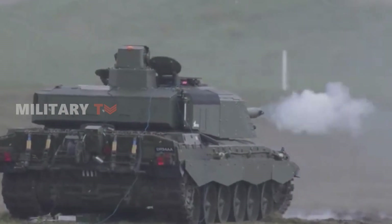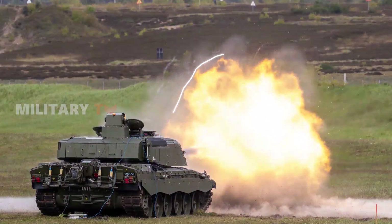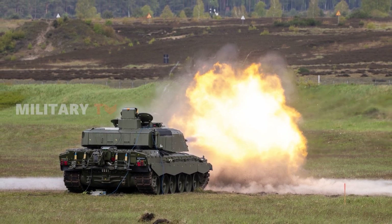In simpler terms, Germany acts as a specialized testing arena, ensuring the Challenger 3 can seamlessly integrate this unique ammunition into its arsenal.